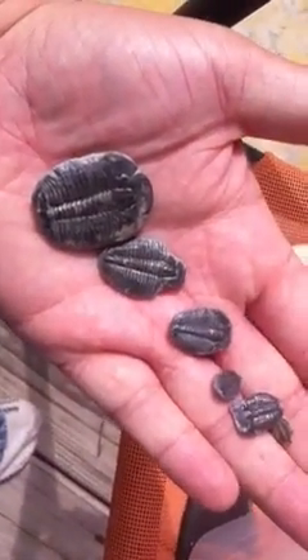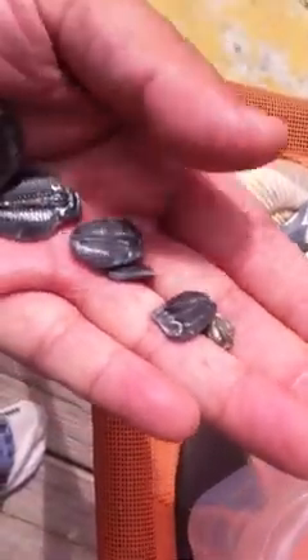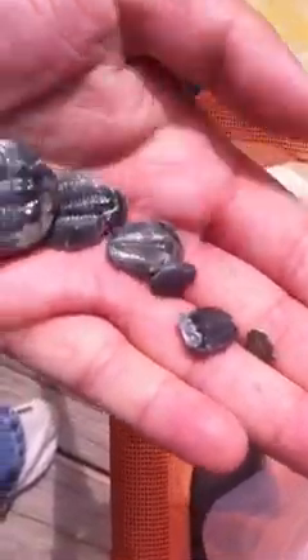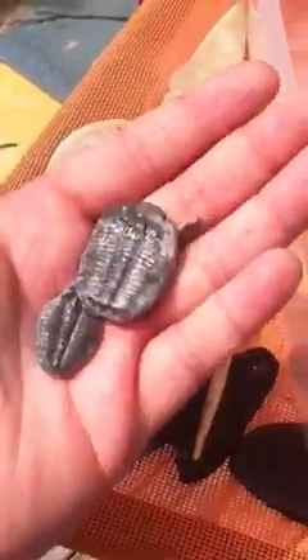I also got these trilobites here. They're pretty neat — there's a whole group of them. It's adults, middle-aged, and baby ones. I'll do $35 on all of those. That's what I got for sale. I'm trying to get some more videos up, but I've been really busy. Thanks for looking.